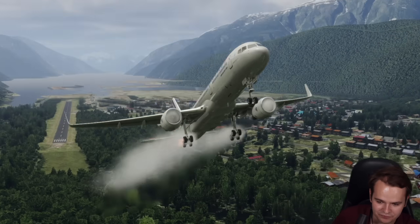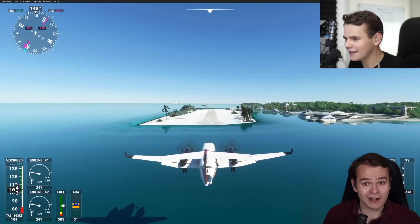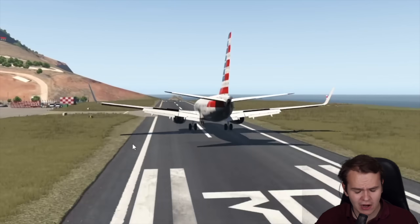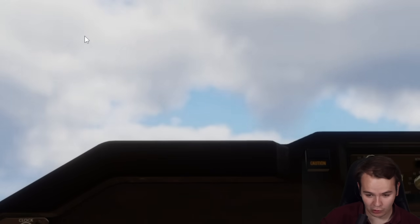A lot of smoke right here, that is insane. On this channel, we always do crazy stuff with crazy big airplanes, landing at places they're not supposed to be landing at. Take a look — we're now landing at Key West Airport with a big Dreamlifter 747.